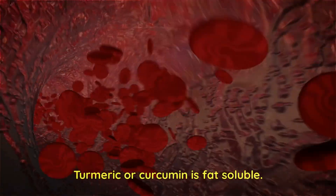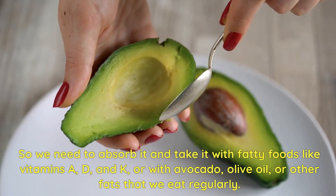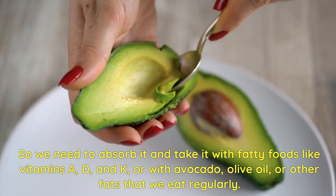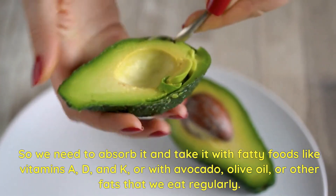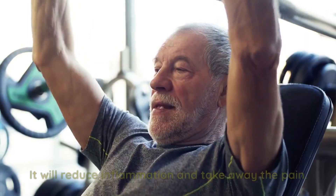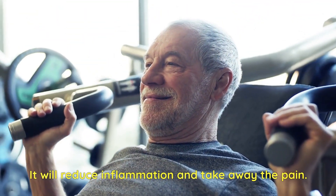Turmeric or curcumin is fat-soluble. So we need to absorb it and take it with fatty foods like vitamins A, D, and K, or with avocado, olive oil, or other fats that we eat regularly. You will get better results — it will reduce inflammation and take away the pain.